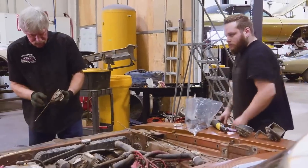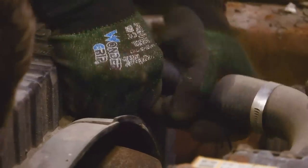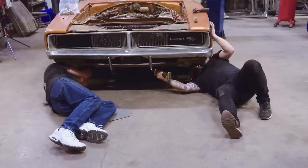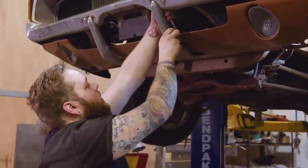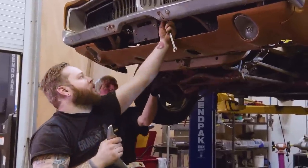We got our hood latch out. We can't get the lower valance off until we get the bumper guards off, so I'm going to take that off right now. Hopefully we can get that lower valance down. Now we should be able to get that valance free.